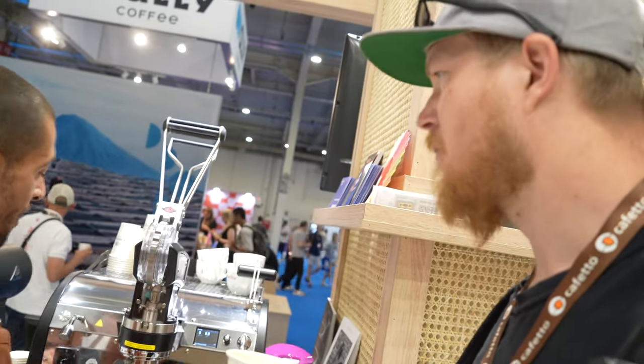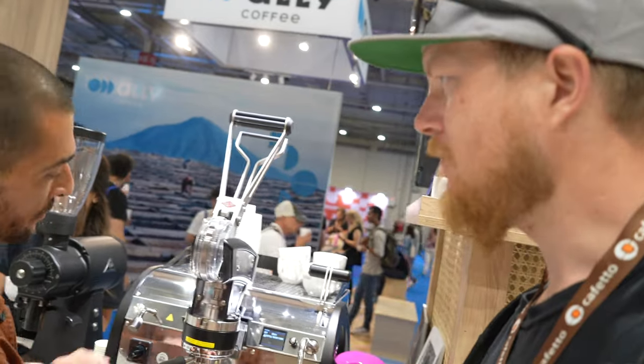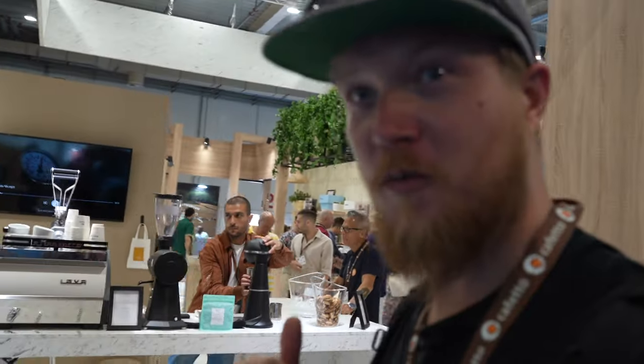We fell in love with the coffee, and we fell in love with the La Marzocco filter espresso too. If you want to see more about La Marzocco, you can check out the video I made from the La Marzocco Academy.